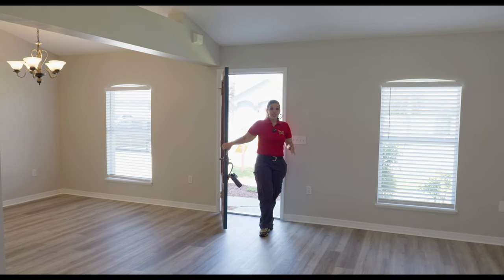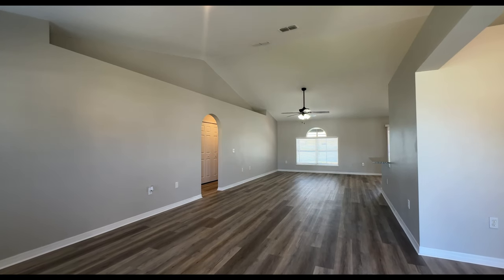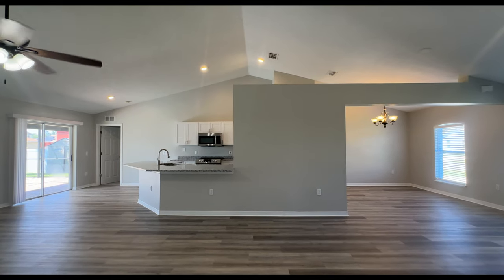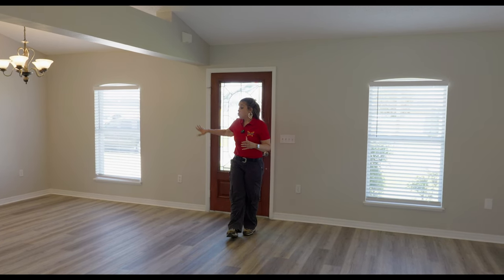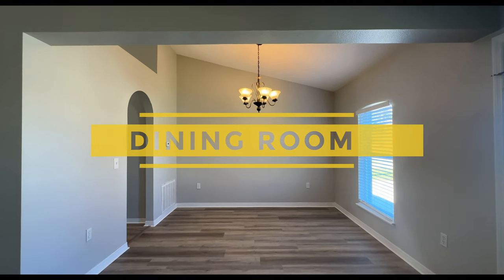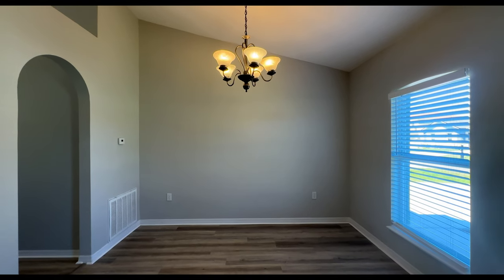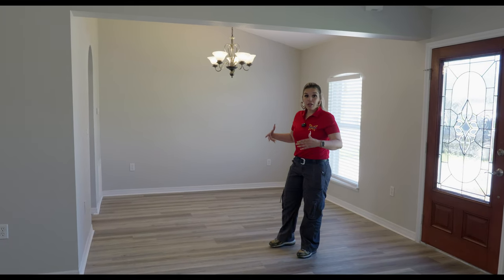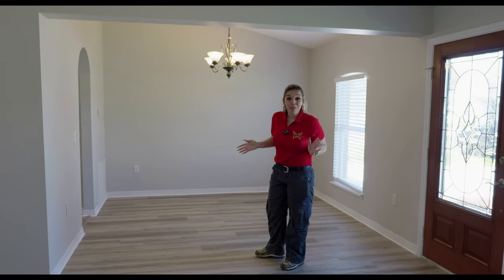As we walk into the house, we are greeted with an open floor plan. We have vaulted ceilings, new luxury vinyl planking, and then we do have new carpet in the bedrooms. To our right, we have the formal dining space. There's a light fixture here, we have a window, and you have more than enough space to put whatever size table fits your family needs — whether it be circular, rectangle, square, whatever fits your family needs.